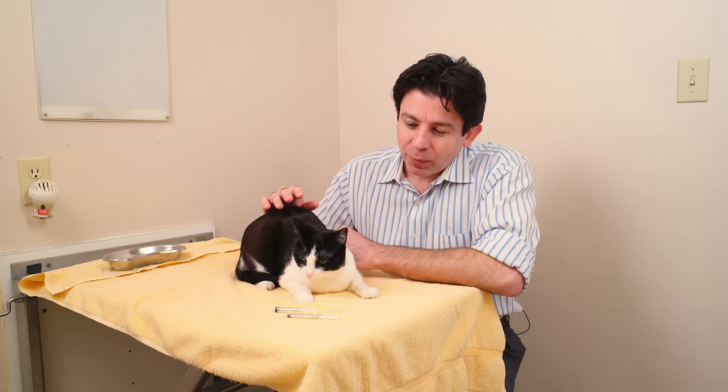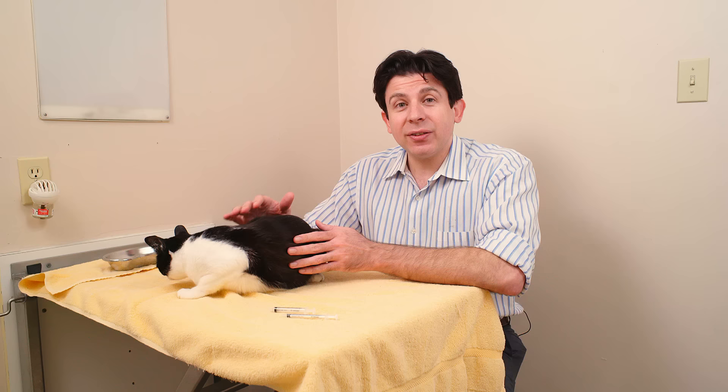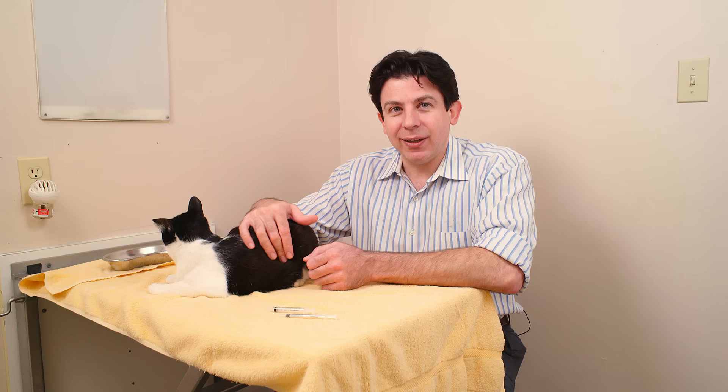Most of the time, with the majority of cats, with a bit of practice, you can do it. Giving medication to a cat — whether it's liquid, pill, or transdermal — is a skill. Like any other skill, it's hard the first couple of times and then it becomes easy. I promise you that 99% of the time, unless you have that 1 in 100 cat that is just impossible to handle, you will find medicating them easy with just a little know-how and a lot of practice.